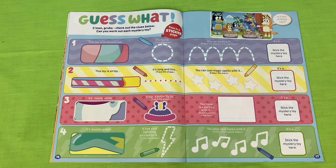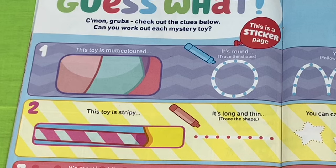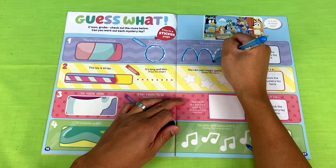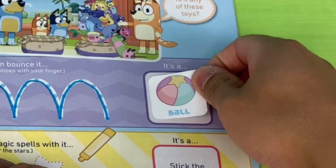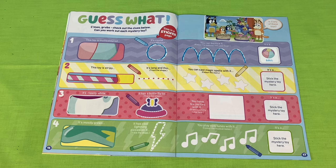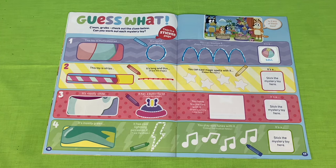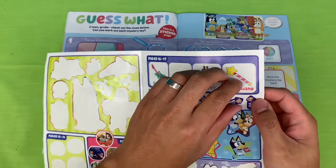Next page - check out the clues below. Can you work out each mystery toy? Do you think it's one of these toys in the pile? Let's look at the first toy. This toy is multicolored, it's round and you can bounce it. Let's look at our stickers - I think this toy is a ball. It's a ball: multicolored, round, and you can bounce it. Let's check out the clue for the next toy. This toy is stripy, it's thin and long, and you can cast magic spells with it. We have some star shapes here - I think this toy is a magic wand.